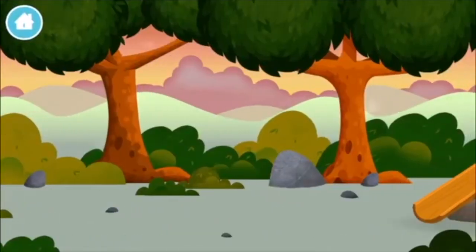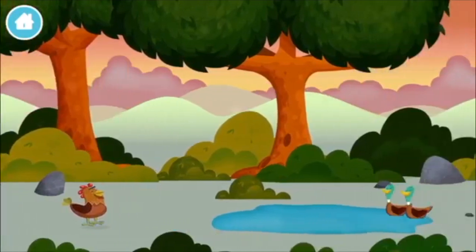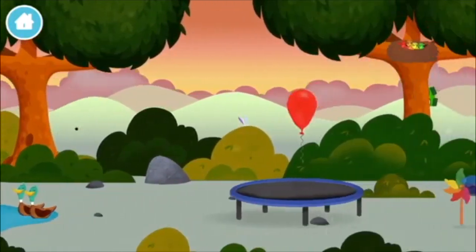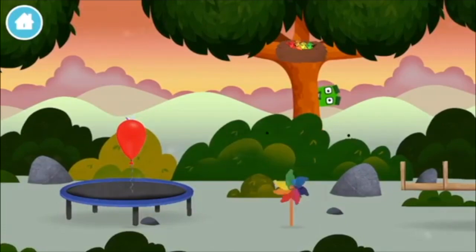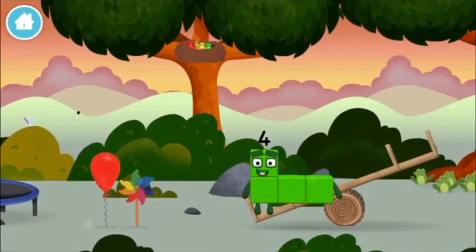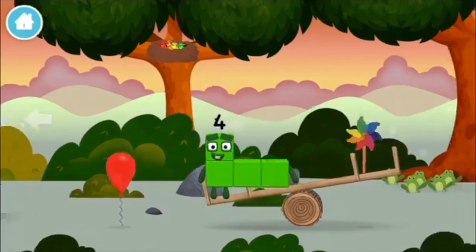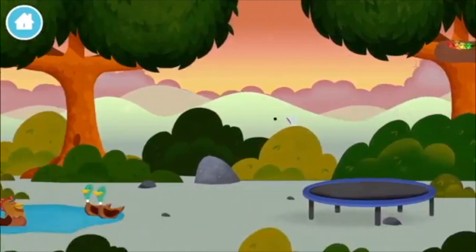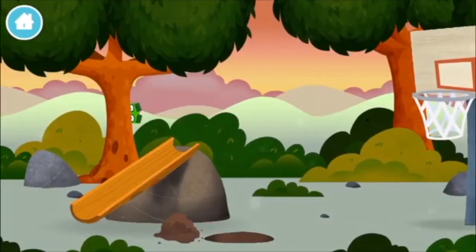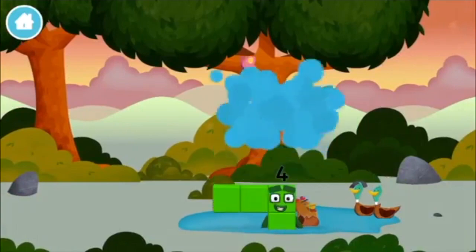Let's play! Where are all of the number blocks? Can you find them? A basketball, a chicken — try looking to the right! Two ducks swimming in a pond, a balloon, four birds in a windmill. A basketball net. Which number block did you find? A chicken!